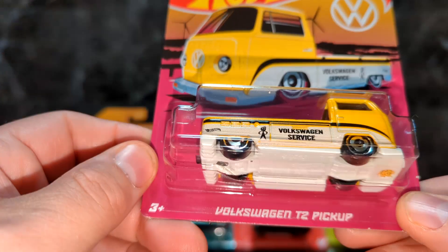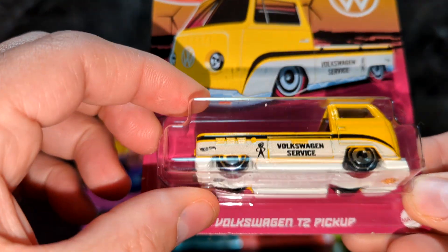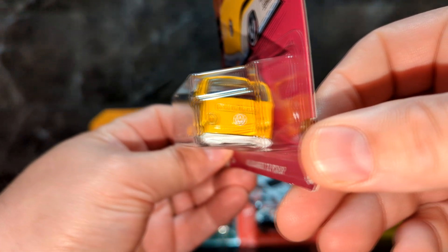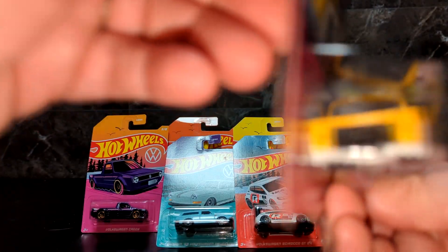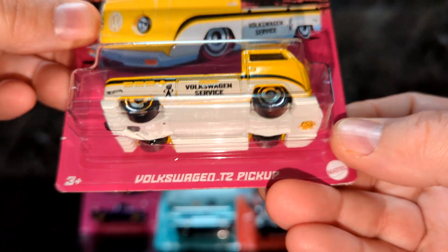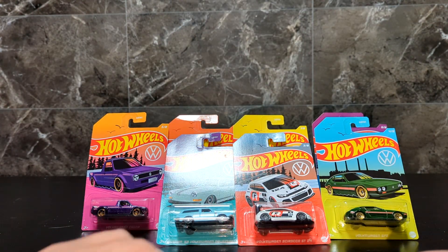First one is the Volkswagen T2 pickup. It's got the Volkswagen service logo — really nice looking truck. It looks lowered and it looks really sharp. I like this one.